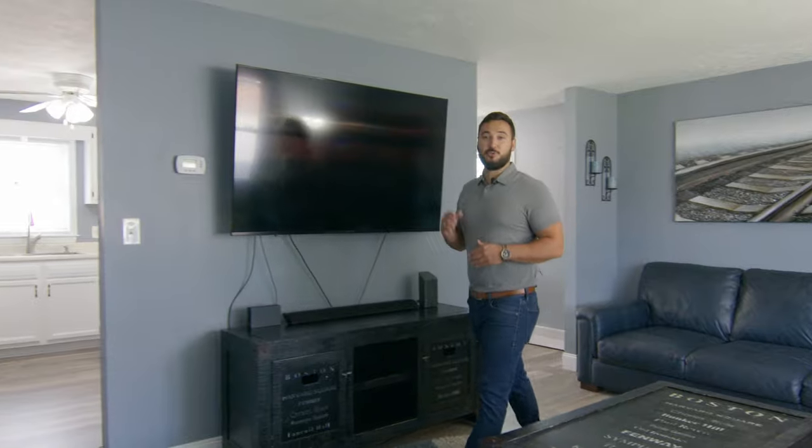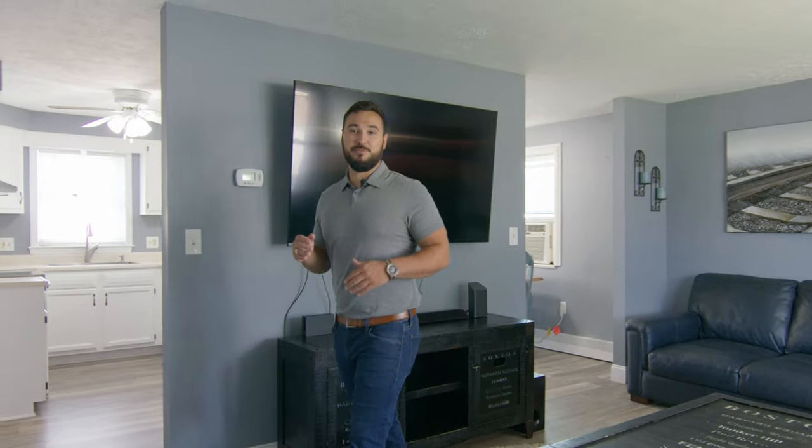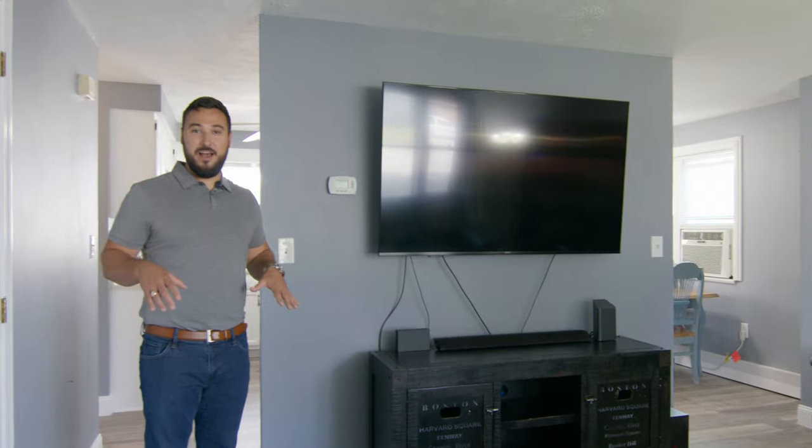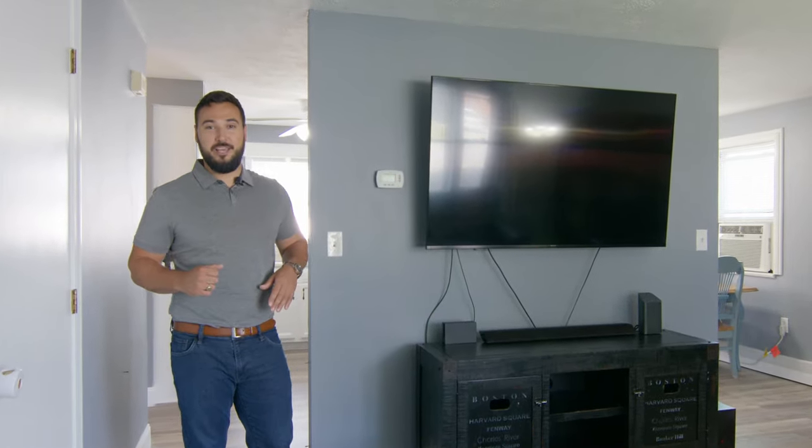It also features three bedrooms and one and a half bathrooms, and here in the living room you'll see there's brand new flooring throughout, neutral colors, and plenty of natural light.